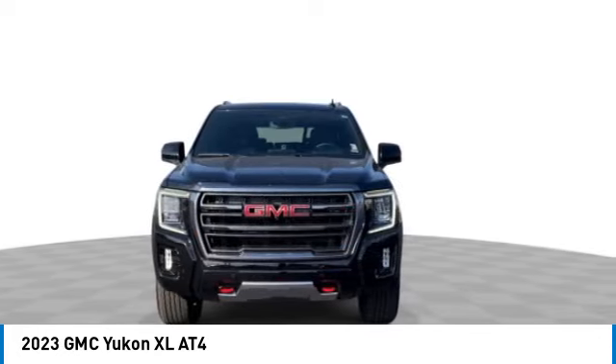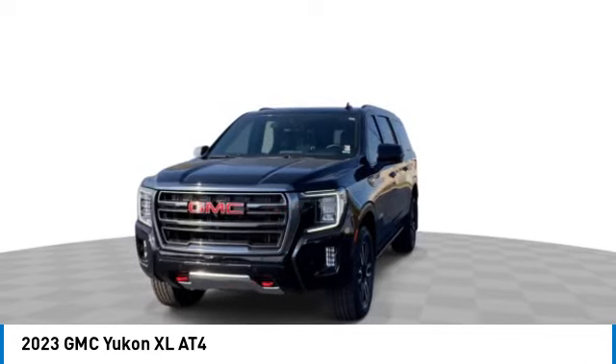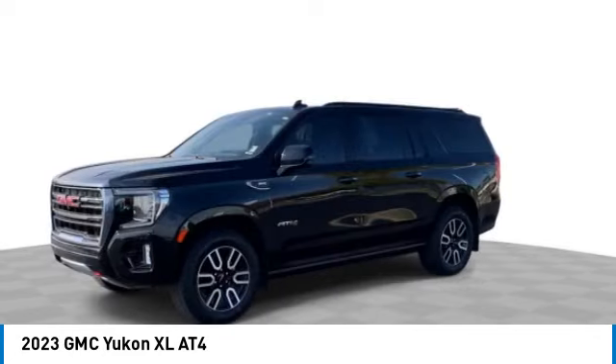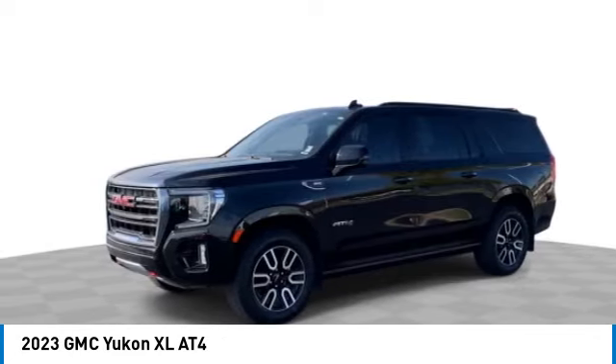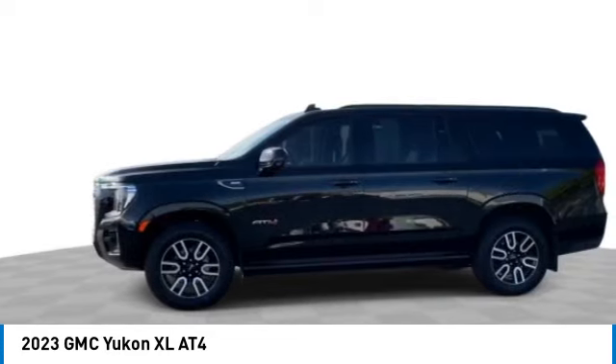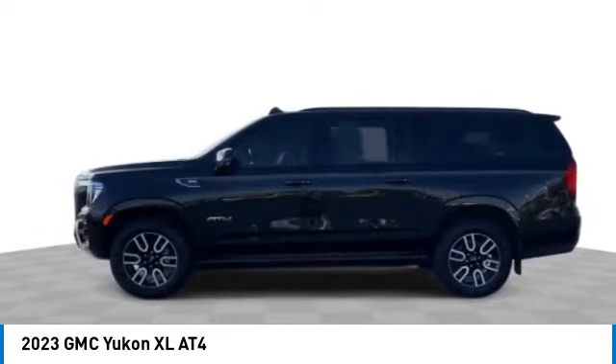This vehicle has less than 10,000 miles. Here are some of this vehicle's great options: rain-sensing wipers, four-wheel drive, blind spot monitor, tow hitch, heated mirrors, aluminum wheels, luggage rack, privacy glass, rear parking aid, and four-wheel disc brakes.